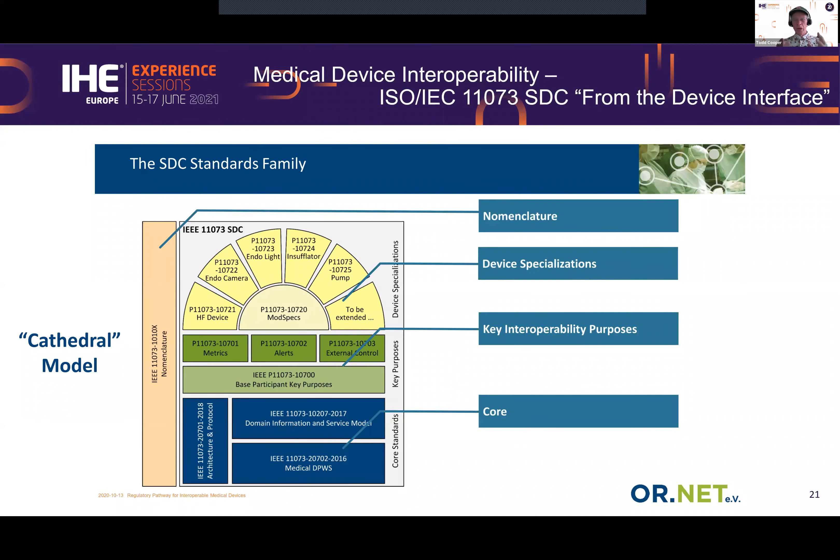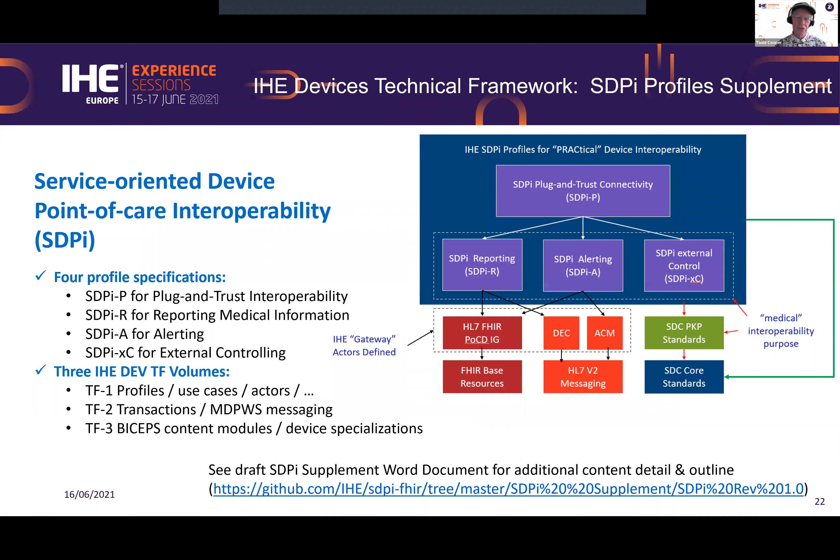There are key interoperability purposes. When you think about device interoperability and the intended uses or purposes for that interoperable interface, it boils down to four: plug-and-trust or connectivity in a safe, effective, and secure way; metrics or reporting; alerting or device alerts; and external control. We have specializations focused on endoscopic surgery, and there's a nomenclature on the left that gives us semantic interoperability across the space.